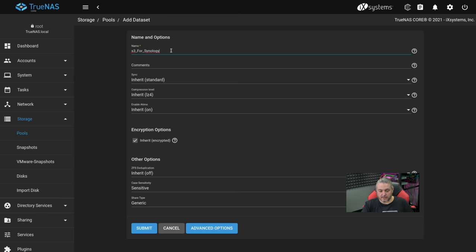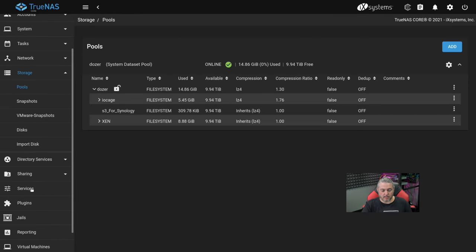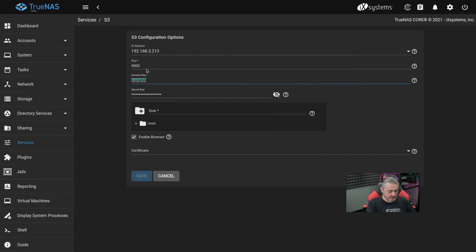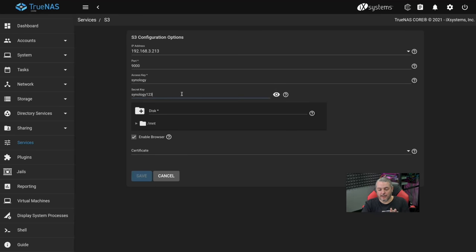The nice thing is this is very simple. When we call this S3 for Synology and leave everything else generic and hit Submit, you don't have to worry about permissions because that's going to happen over in Services under the S3 service. We'll call this one Synology. I've apparently set this up before, so I already have a key in there — we'll call the key Synology123. I highly recommend you choose something more secure than this. Choose the port you're looking for and bind to the IP address you want.